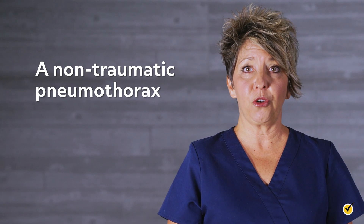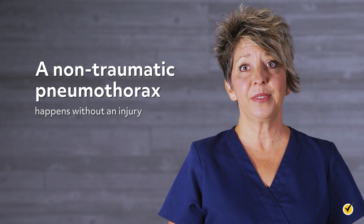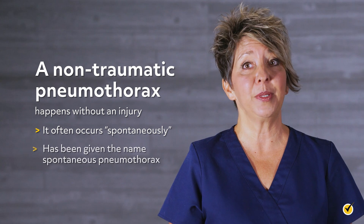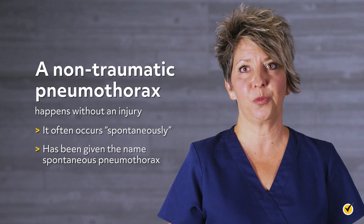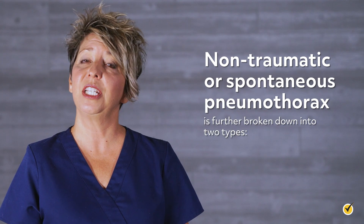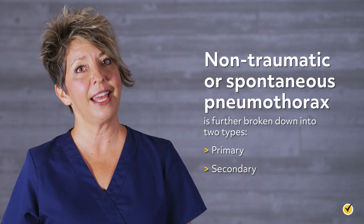A non-traumatic pneumothorax happens without an injury. In fact, it often occurs spontaneously and has been given the name spontaneous pneumothorax. Non-traumatic or spontaneous pneumothorax is further broken down into two types: primary and secondary.